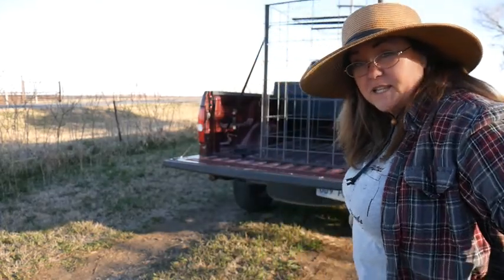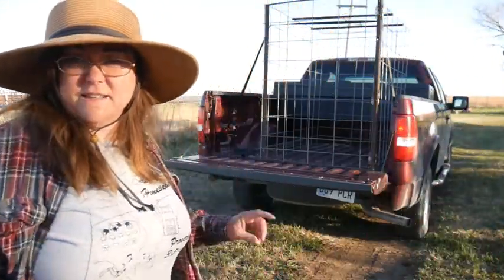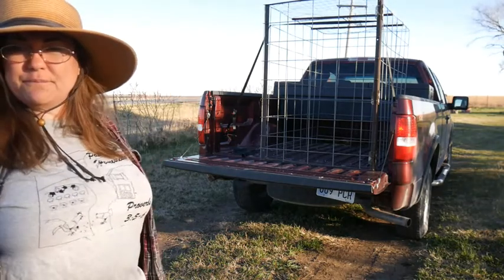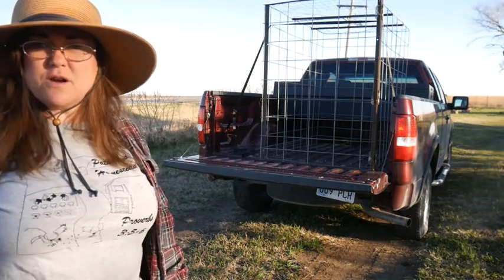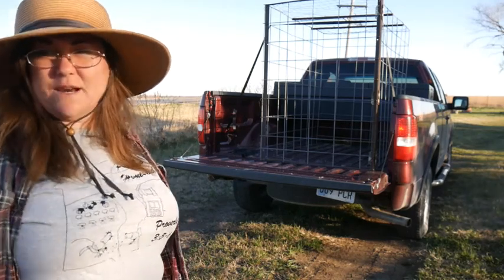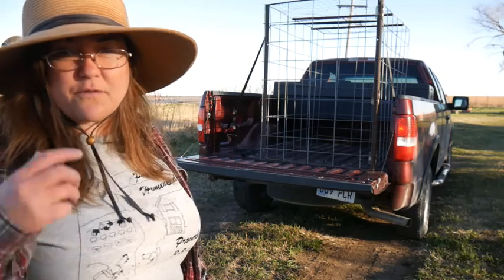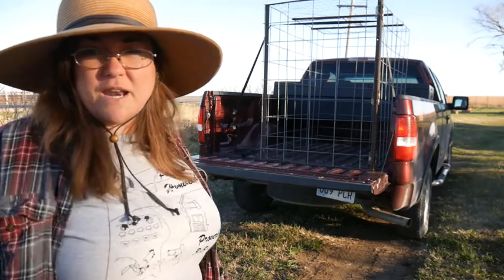Good morning everybody. It is a beautiful Saturday morning and as you can see we have red loaded up and Gary's bringing another animal cage. We are going to an animal auction in Gas, Kansas. It's a couple hours away from us but we're going to go and have a good time.